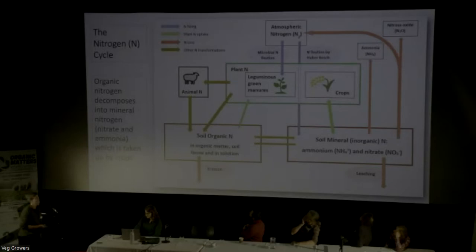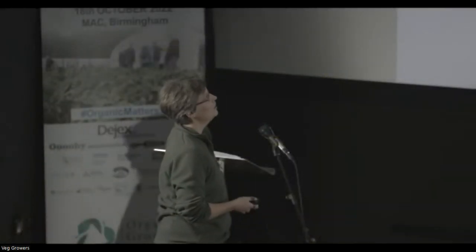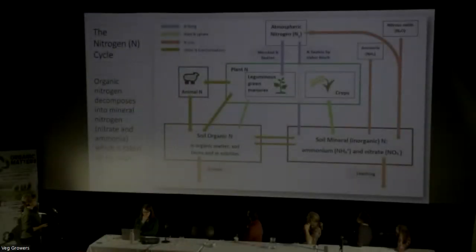Looking at the nitrogen cycle: we want to avoid losses. Non-organic growers manufacture their nitrogen with associated carbon emissions and stick it straight into the mineral nitrogen pool in the soil. Whereas in organic systems, we fix our nitrogen in plants and add it into the organic pool. In a healthy functioning soil, there's lots of to-and-fro between the organic nitrogen pool and the mineral nitrogen pool. But in order for the nitrogen to get to the crops, it does go through the mineral nitrogen pool - organic nitrogen gets converted to ammonium and then to nitrate, which is the form that crops can take up.